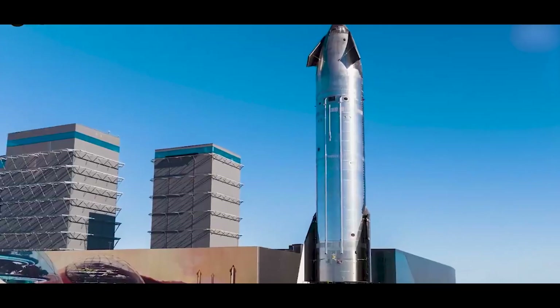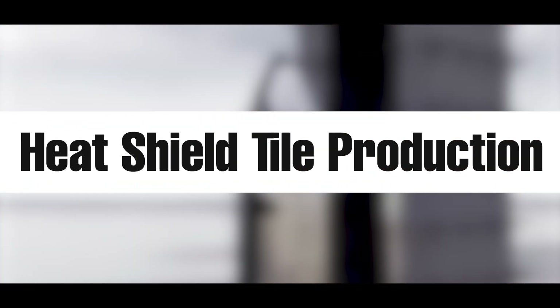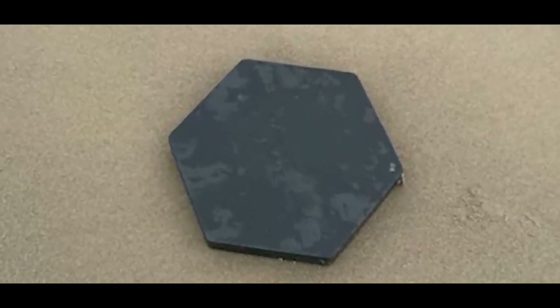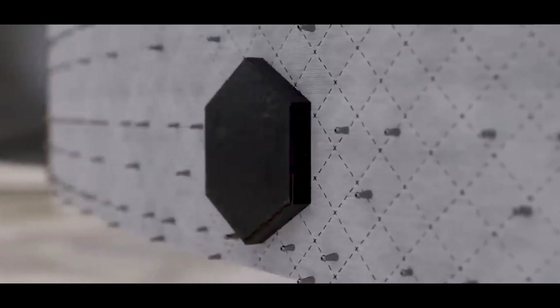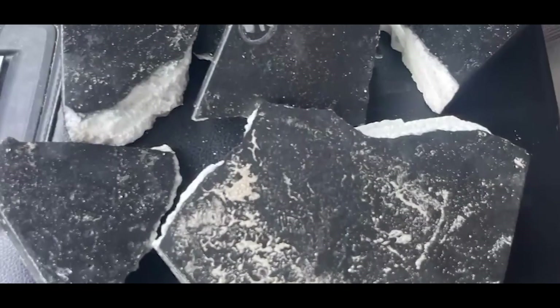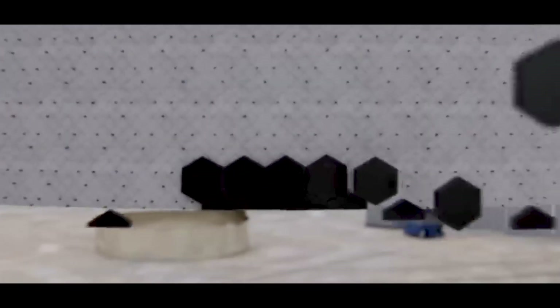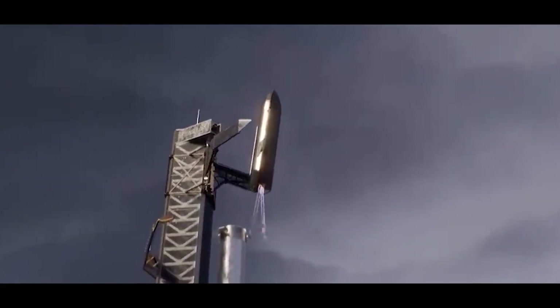Just before landing, the lower flaps adjust, the engines reignite, and the entire rocket flips upright for a vertical touchdown — a maneuver no other spacecraft has attempted at this scale. To survive atmospheric reentry, Starship needs protection: hundreds of hexagonal ceramic tiles, inspired by the Space Shuttle but vastly improved, are applied to the windward side. Each tile is slightly different in shape to conform to the ship's curves. Robots handle bulk application, but many are still fitted by hand. SpaceX has tested different adhesives and mounting brackets across dozens of prototypes to ensure durability.